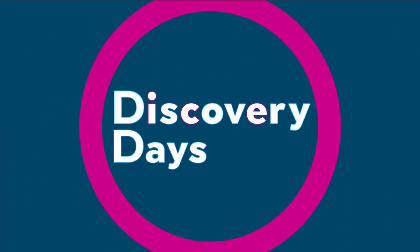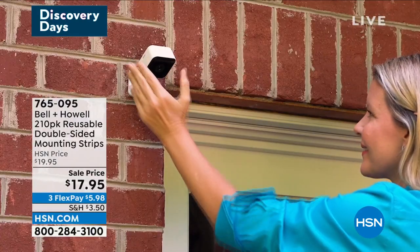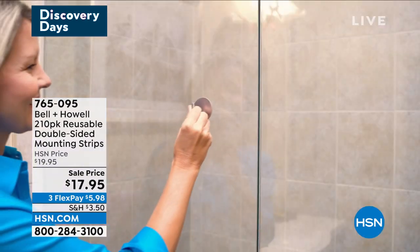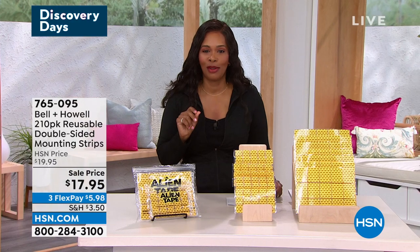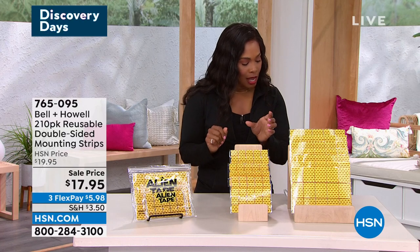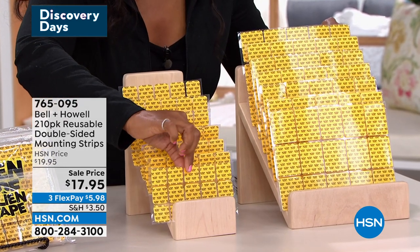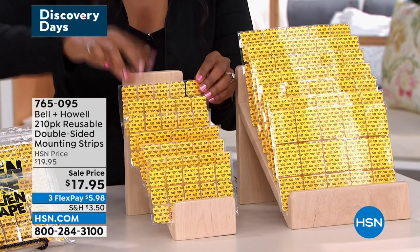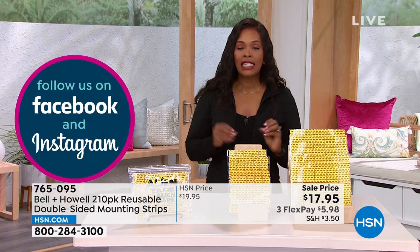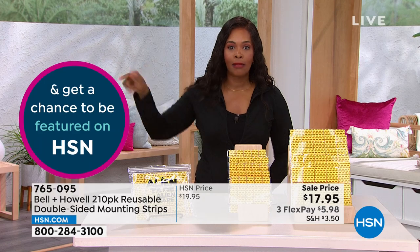Moving on but still with Bell & Howell — talking about how to install or put things up in and around our homes when we need to, without always pulling out a drill, hammer, and nail. Bell & Howell has reusable double-sided mounting strips and you're getting 210 of them: a pack of the 1x1 inch and a pack of the 1.6x2 inch. What's great is that they're already pre-cut. Today and tomorrow only, the price is $17.95.